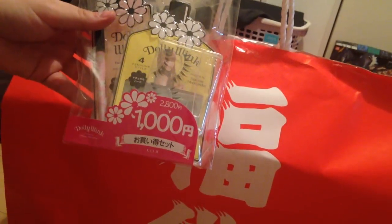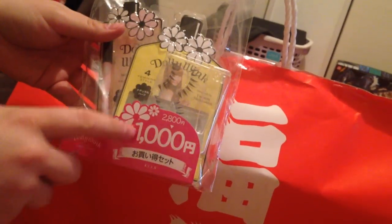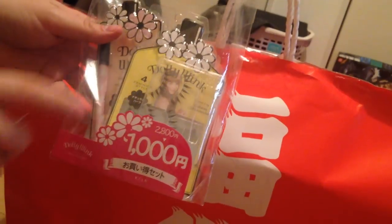So this is a lucky bag. Usually these lucky bags are just a random assortment of things. Sometimes whenever you get them you'll know what's in them — like for example this one that Philomena got — and they'll just give you a deal. Like this one is 1,000 yen and you get 2,800 yen's worth of stuff in it. But sometimes it's completely random and they seal them so you can't see what's in them. That's the case here.